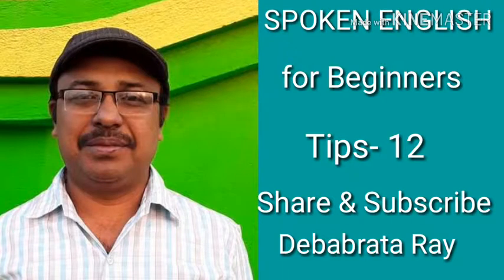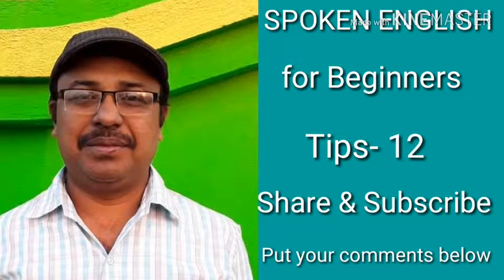If you liked this video, then please subscribe to the channel and share it with your friends so that I can upload more and more videos for you. To get instant notification of my upcoming videos, you can click on the bell icon. And please put your valuable comments below so that I can know what you actually need. Thanks for listening and watching this video.